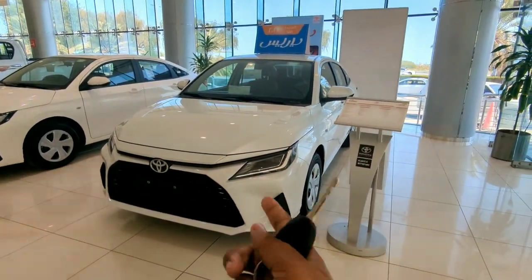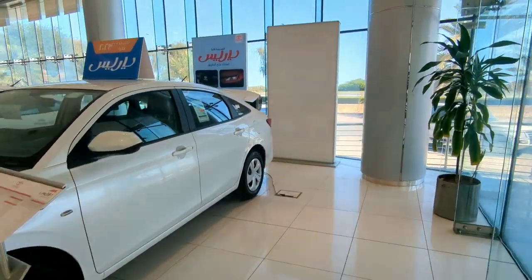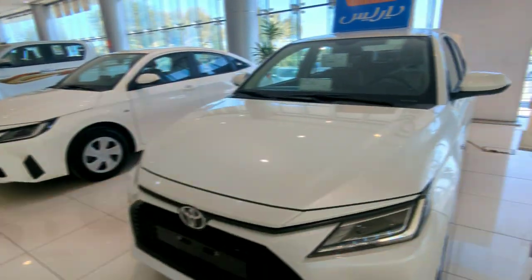The top-end variant is the Limited. This is the key of the vehicle — this button is to open the boot, and you can see the boot has opened. This one is to lock the car.